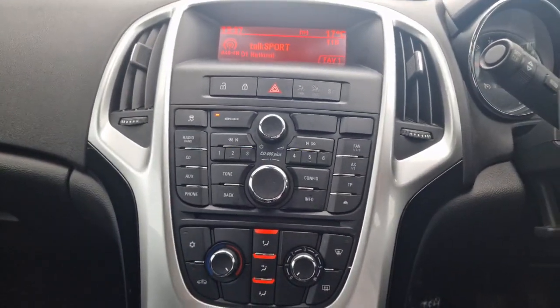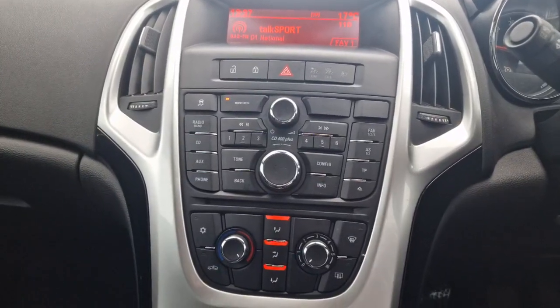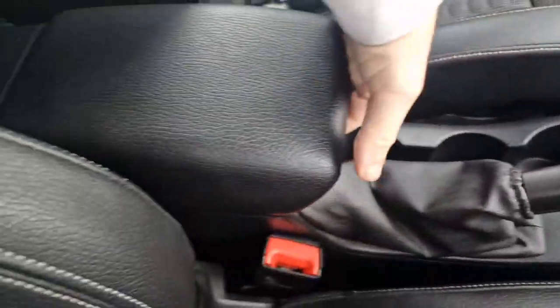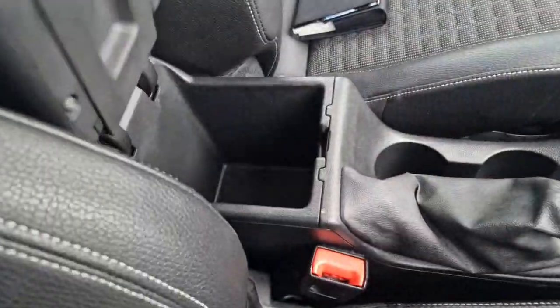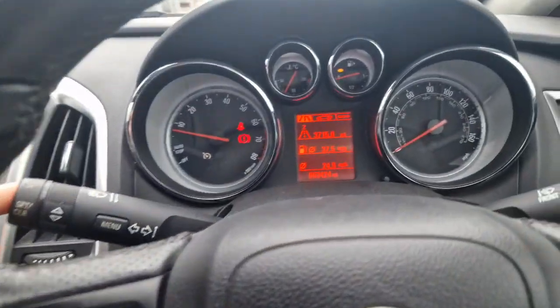You've got the eco mode just to the top left of the stereo. You've got three cupholders also with a nice leather armrest — you can tidy your phone in there. With the stalk you'll be able to control the trip.